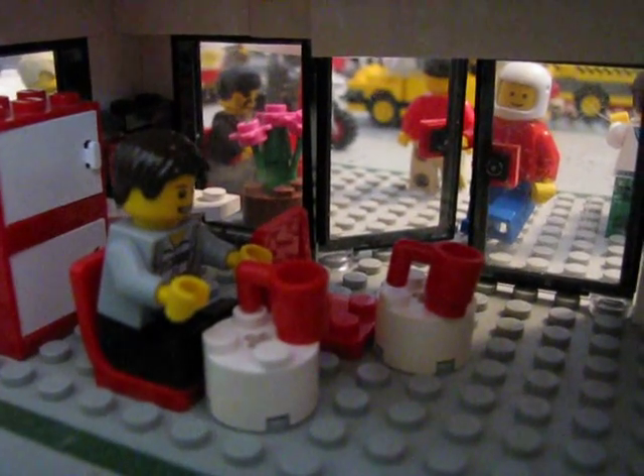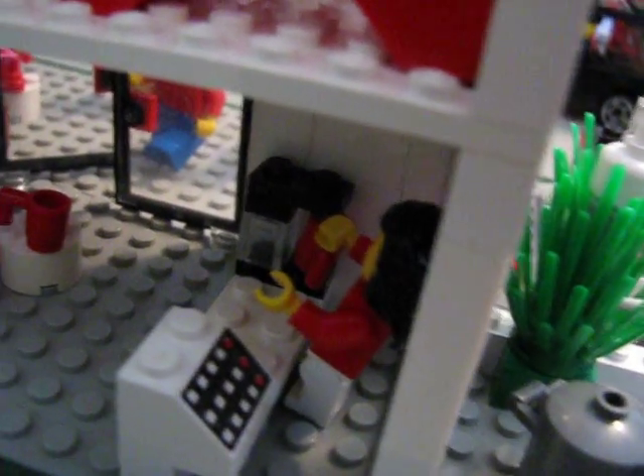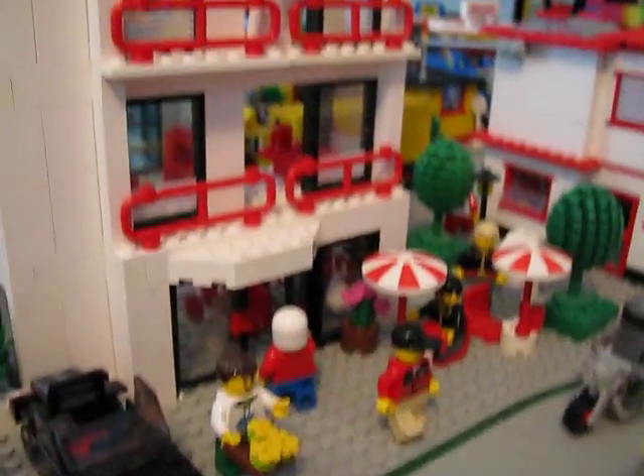After an evening stroll on the beach, you might want to come into this coffee shop for a snack. Inside there's a nice counter with some chairs and tables. This coffee shop happens to be at the bottom of the new condo building across from the beach.